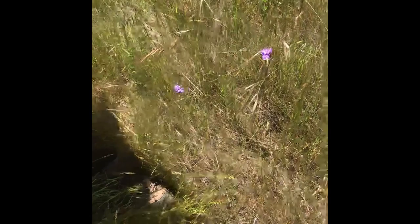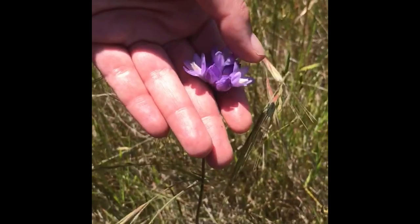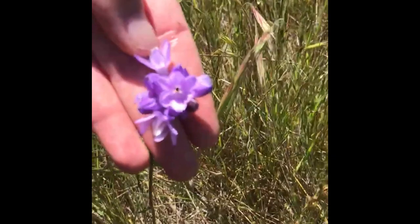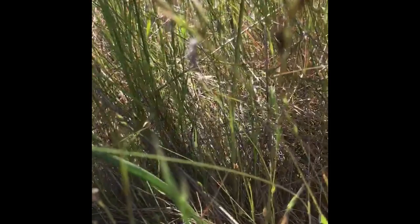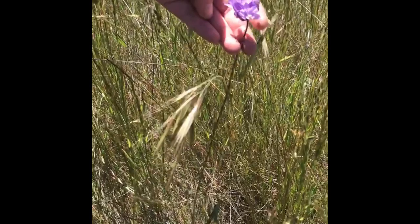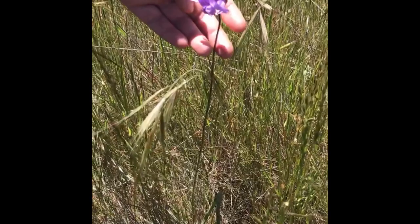Here, if you remember from week one, we have Dichelostemma capitatum. This one is in a little bit more flower than what we saw before — it's got six fused petals and the sepals look like petals in this case. It's coming from a perennial bulb. It occurs in a wide variety of coastal habitats from sage scrub to dunes to chaparral, and it's been infrequent on our hike today.